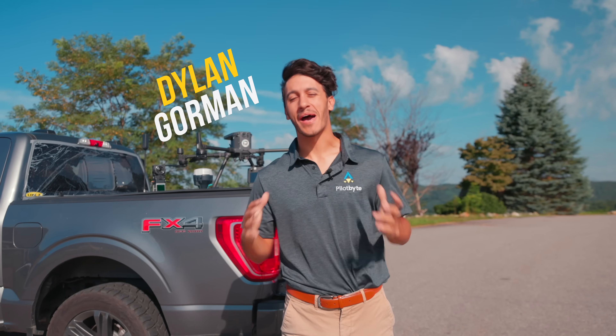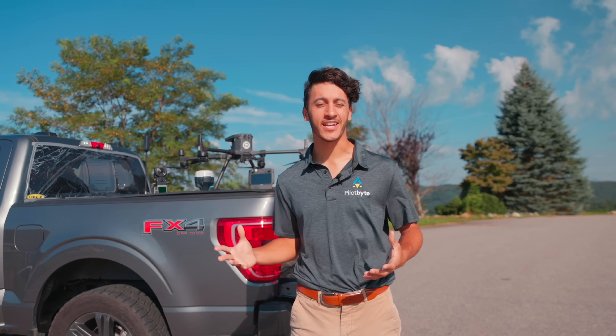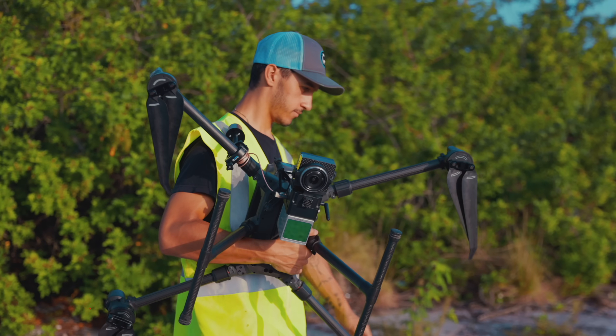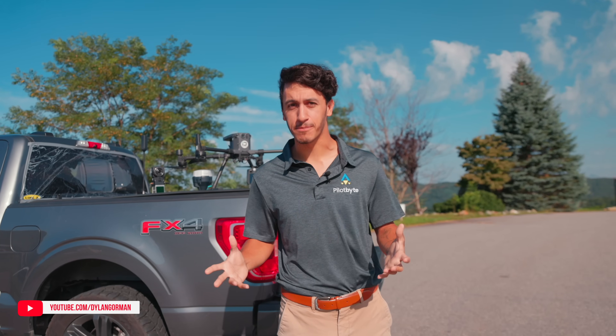Hey guys, Dylan Gorman here. Welcome back to another video. For those of you who don't know who I am, I've been a commercial pilot for over nine years, and recently I've been taking a deep dive into LiDAR. If you don't really know what LiDAR is, I suggest taking a look at one of my other videos where I take a deeper dive into it and explain what LiDAR is, as well as how it's applicable in aerial data capture.